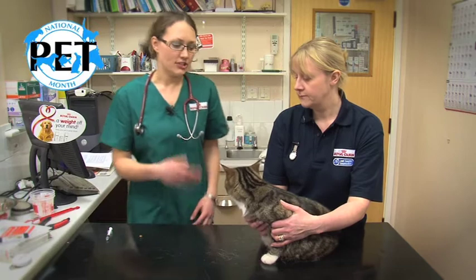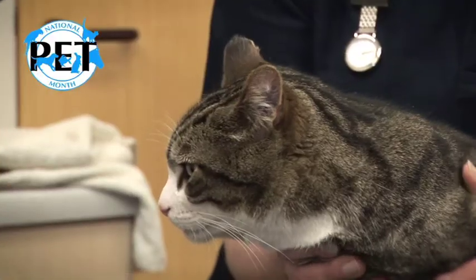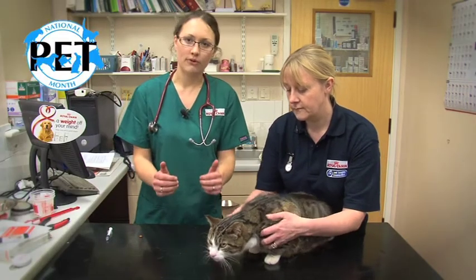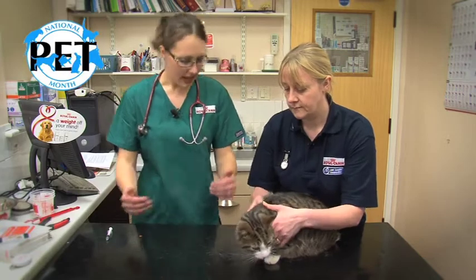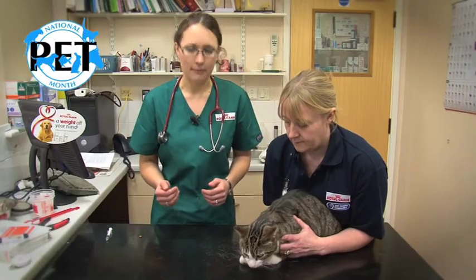What you need is an assistant like Sue to hold on to the cat, and how she's holding him is perfect. Just quite relaxed to start with, and then when we give the tablet she's going to hold on more firmly to his front feet and tuck Tabs's bottom right into her abdomen so he can't back away.